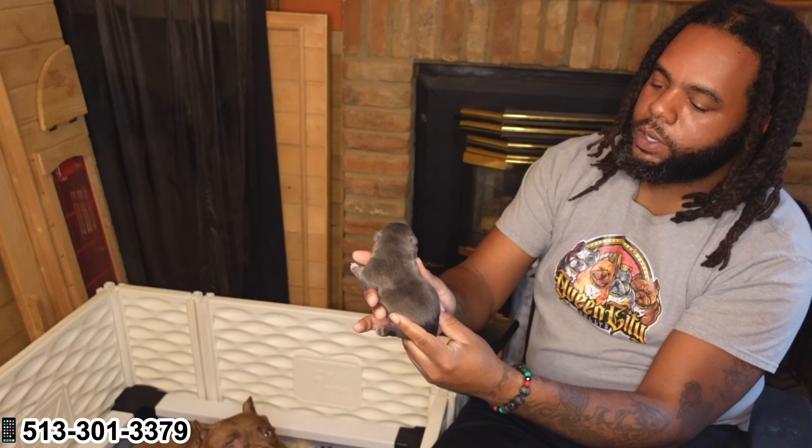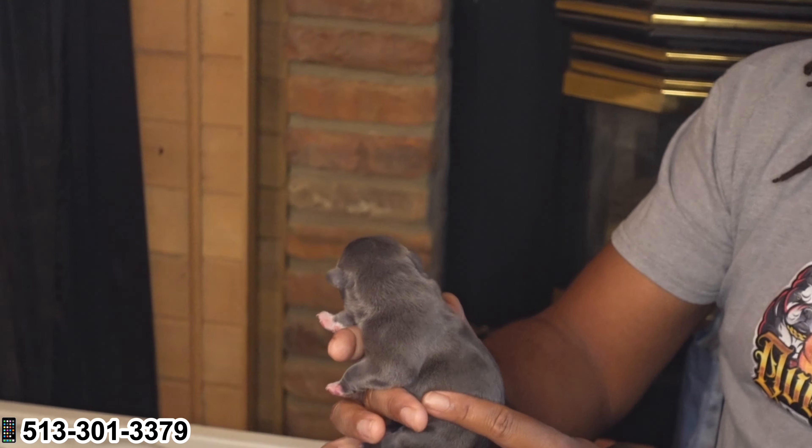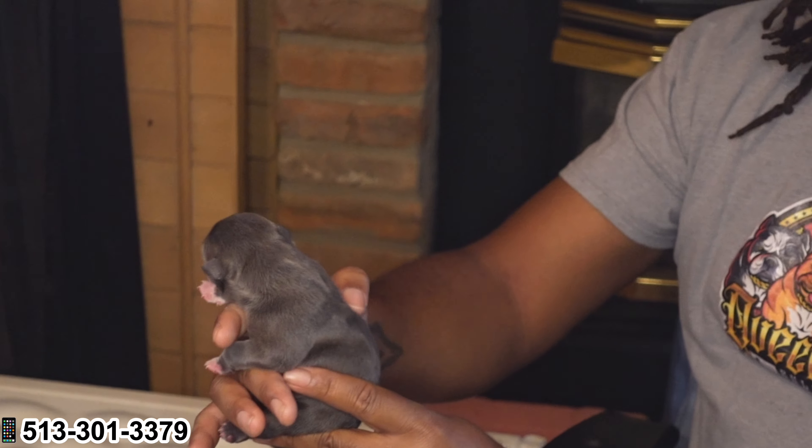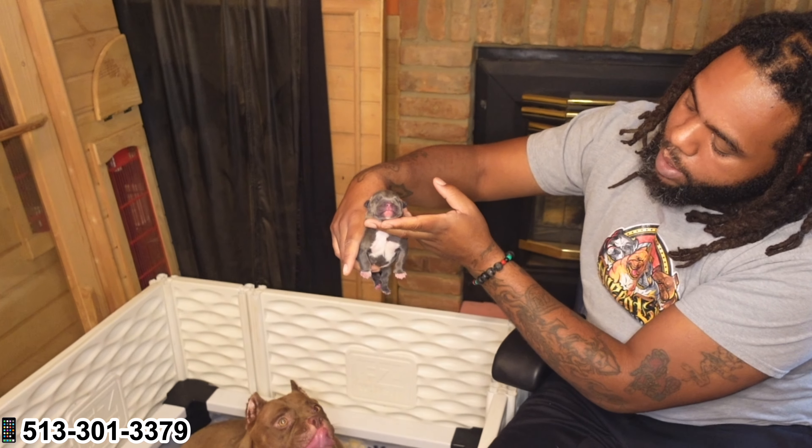Y'all drop a comment. Let me know what y'all think about this girl. She is amazing, y'all. Y'all see the neck and shoulders on that girl? Queen City Bullies be the home of the neck and shoulders. When you get a dog from us, I'm guaranteeing it to you — you're going to go home with that neck and that shoulders. That's what we breeding for. They coming out the womb with the neck and shoulders. I'm going to show her off a little more, then put her down and let her be with her mama. Y'all see her mama want her pup.